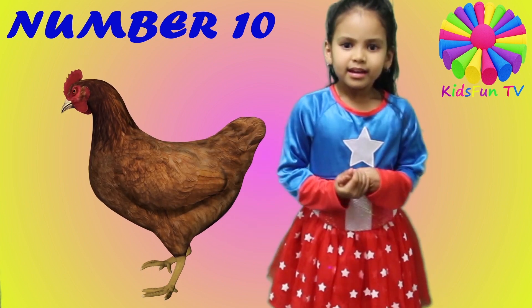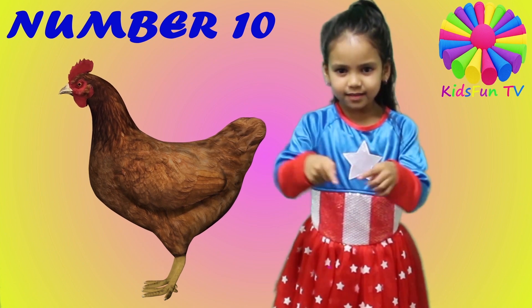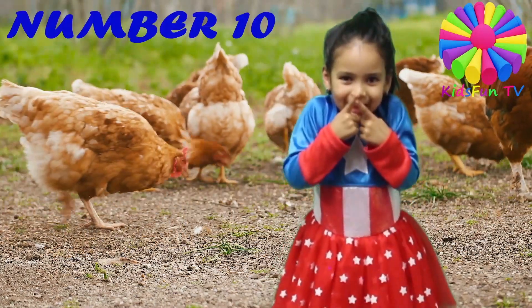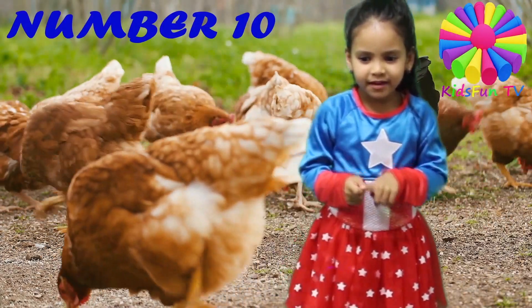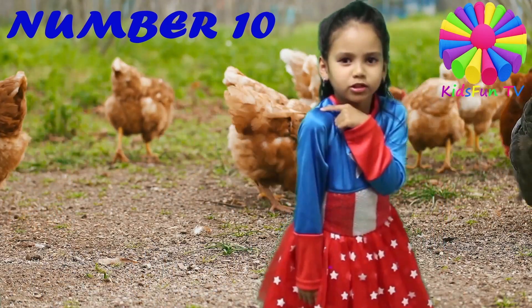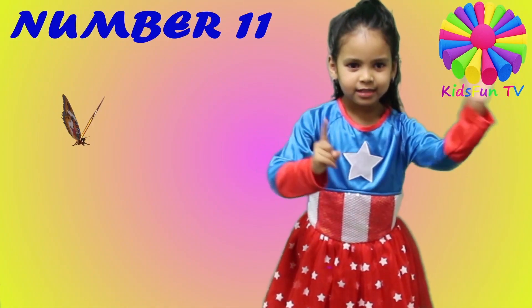The tenth animal is a chicken. The chickens have a beak on their nose, and they make eggs. They have sharp nails because they want to always go on our shoulder.